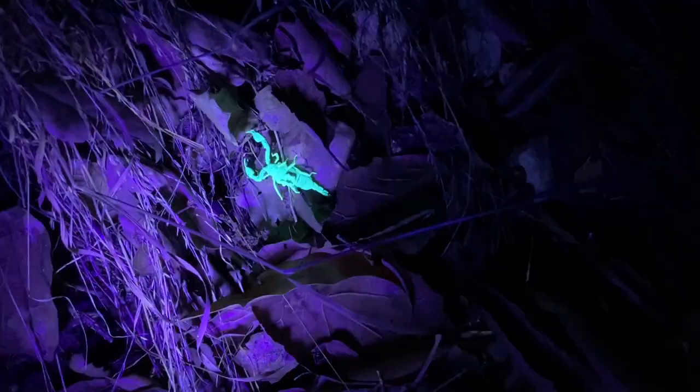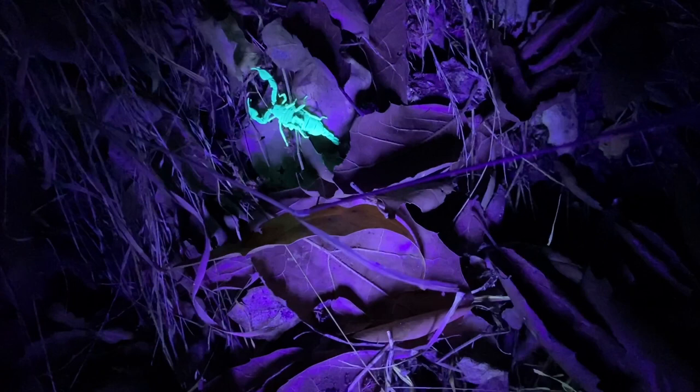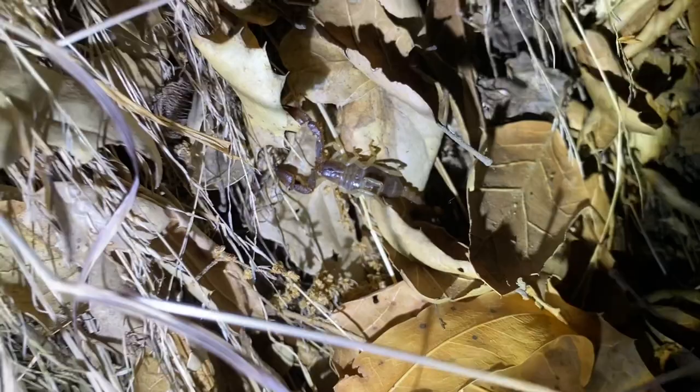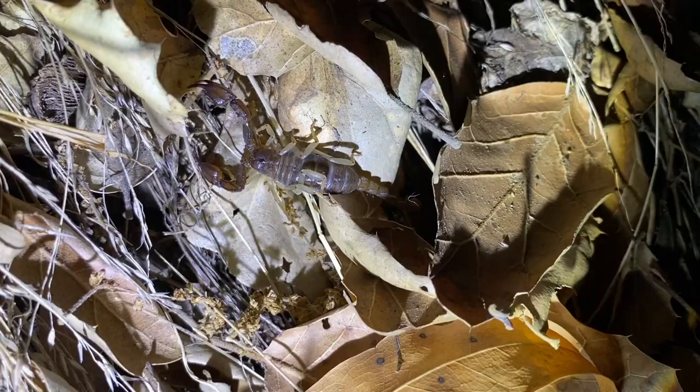Here is our first western forest scorpion, Uroctonus mordax, for the night, and starting off at a pretty good size. This is an adult — I think it's a female. Must have a burrow somewhere near here. Typically when I find them I don't manage to get any footage because the majority of them are in the burrows waiting at the entrance and then dip back in.